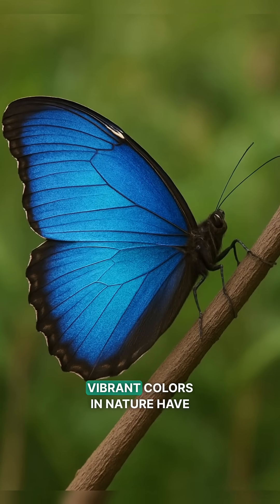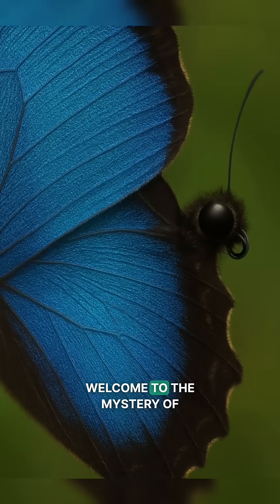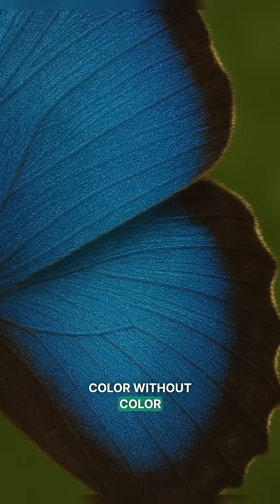What if I told you the most vibrant colors in nature have no pigment at all? Welcome to the mystery of butterfly wings. Color without color.